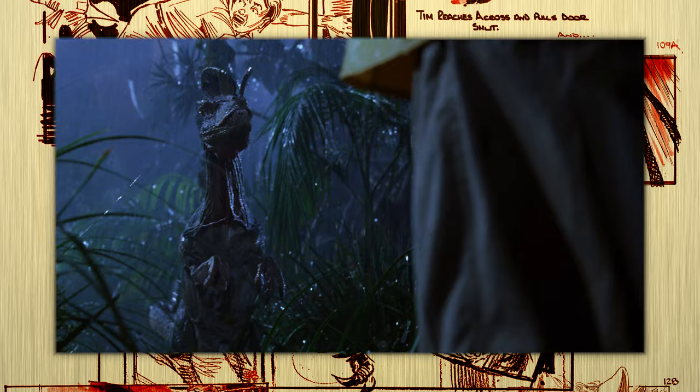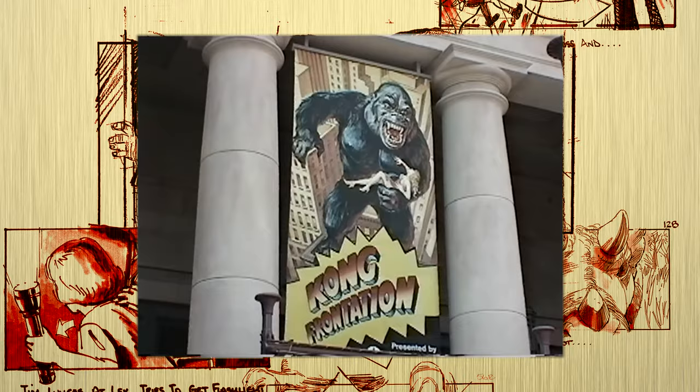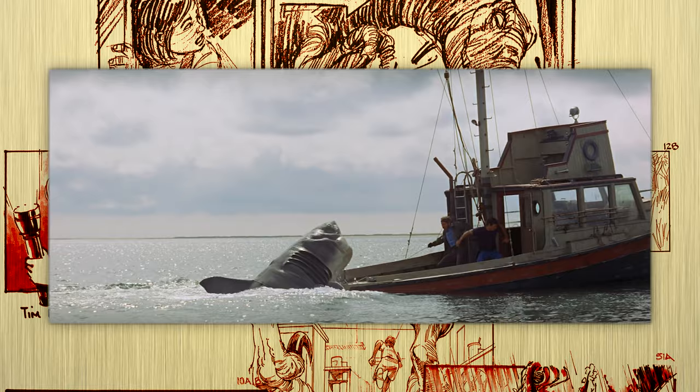Undoubtedly, one of the most impressive production feats in Jurassic Park are the animatronic dinosaurs created by Stan Winston and his team. Steven Spielberg was inspired to go with animatronics after seeing the 39-foot animatronic Kong at Universal Orlando's Kongfrontation. Spielberg was also well aware of the complications that could arise while dealing with animatronics, having worked on Jaws.